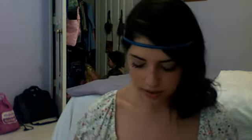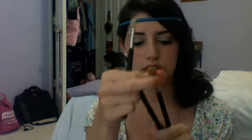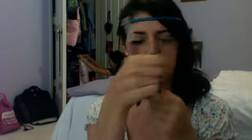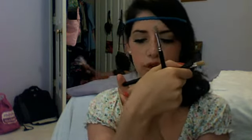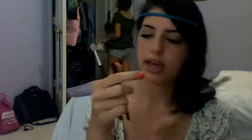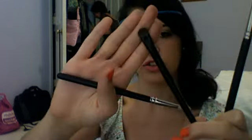I also have this Essence of Beauty dual-ended brush right here. The other three brushes I keep in there — because you never know what you're going to need — are my three favorite eye brushes: the MAC 217, the MAC 232, and the e.l.f. shadow brush.